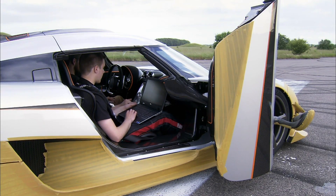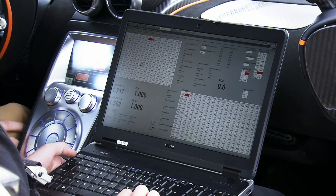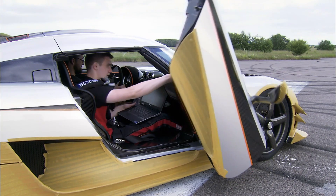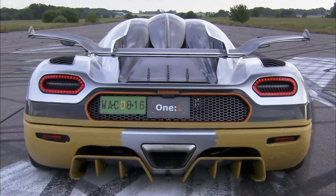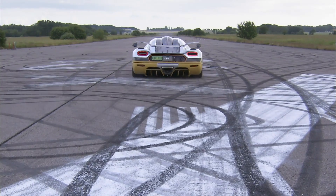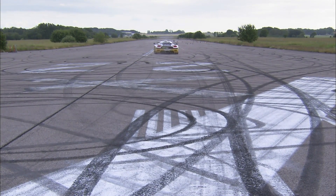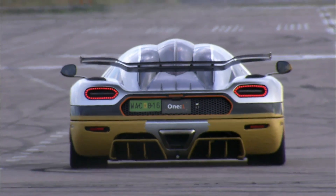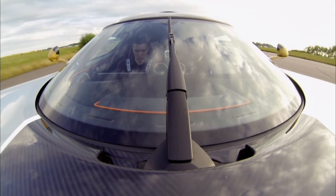Finally, it's time to take the completed car outside. A test driver accompanied by a technician with a laptop will spend many hours on the track, testing and tuning all of the vehicle's dynamic systems. The One:1's signature rear wing, for example, changes its angle depending on air pressure and the car's speed.